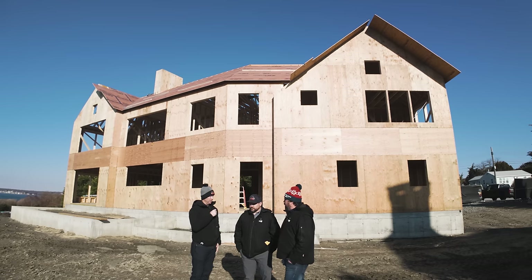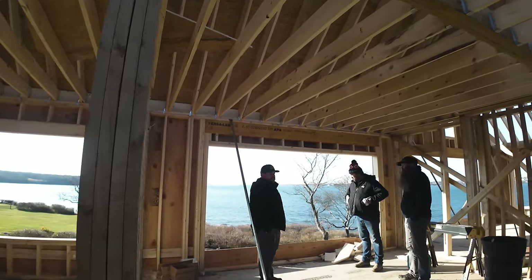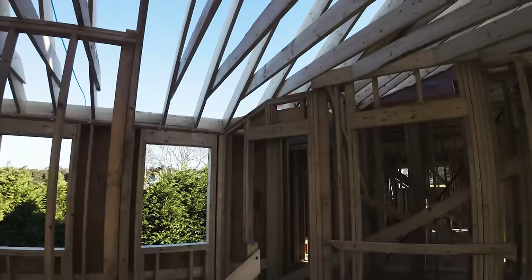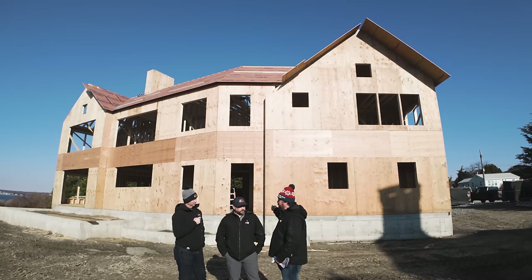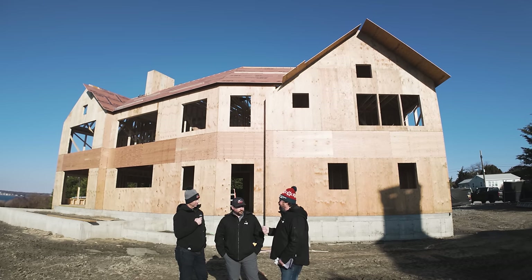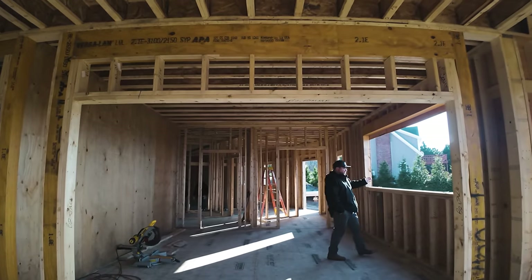Anything we missed on this system? A couple things: one is the quality of lumber, because it's built in a controlled environment. With stick framing on-site, you use what you have — sometimes warped or twisted material makes it into the wall. With the factory selecting the best quality material for studs and sheathing, that's a big factor. Also, it's a quiet job site — no constant saws and compressors running. You're assembling, not cutting thousands of pieces of wood. A neighbor actually came over and was quite pleased with how quiet it was.